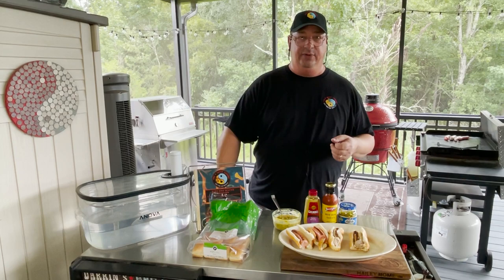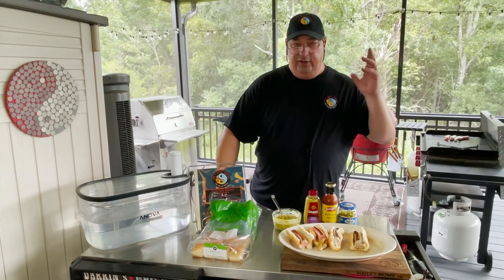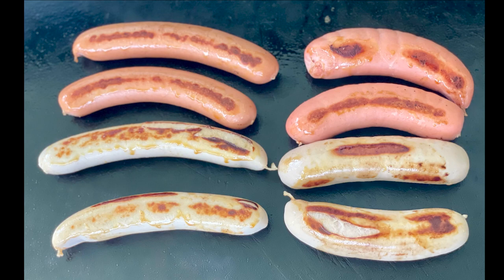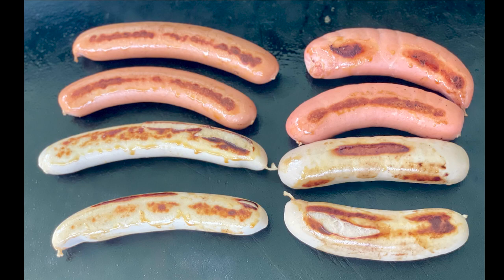Try them out. Try a White Hot if you've never had one before — it's totally different. Thanks for watching. I'll see you on the next Fire and Water Cooking video. See you on my Facebook page. Make sure you follow the Fire and Water Cooking Podcast — new episodes will be coming down the road soon. I've had to take some hiatus for a while, but I'm going to go ahead and finish these up with a little bit of the mustard relish. I'll be back next video. Bye!